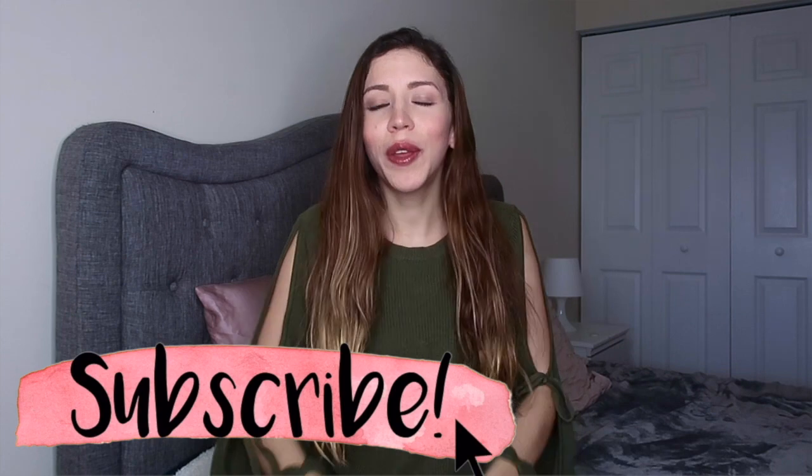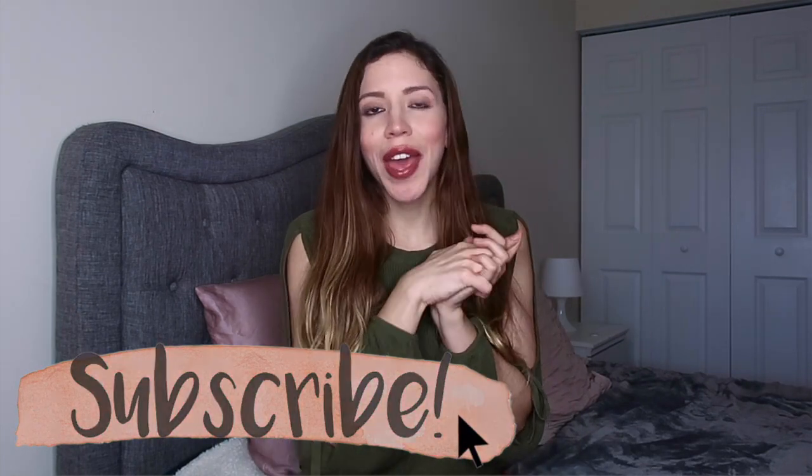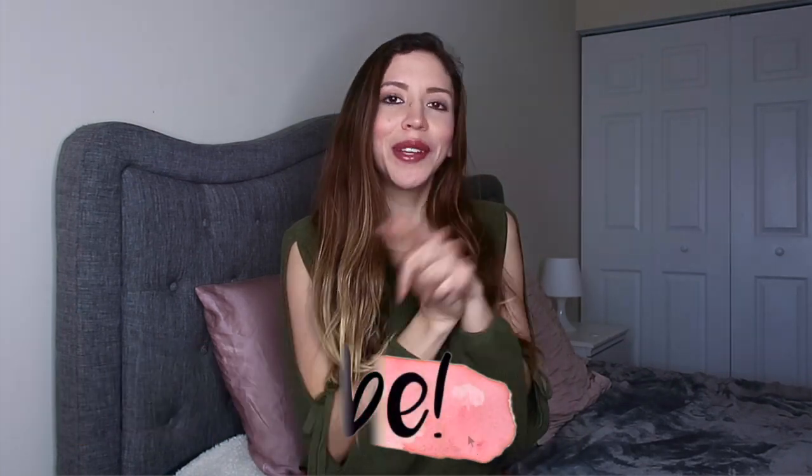So if you're coming from Micah's channel, thank you so much. Welcome to my channel and without any further ado, let's go ahead and get started with this morning routine. I really hope that you guys enjoy it, let's get started.